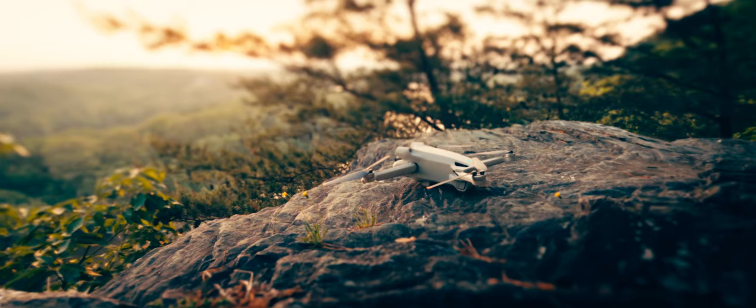Anyhow, it's looking like the sun is beginning to set, so I'm going to send the drone up and hopefully I'll get some awesome shots.